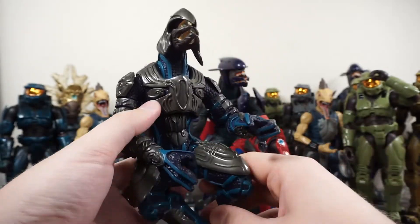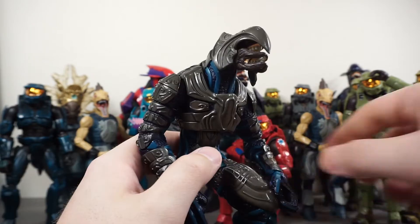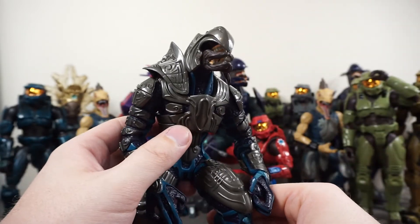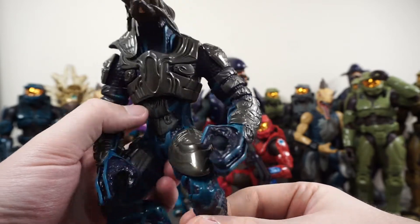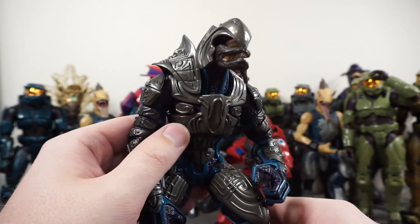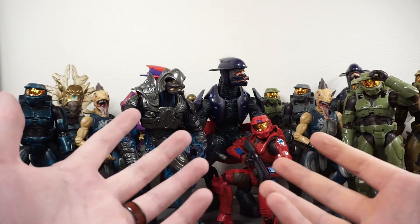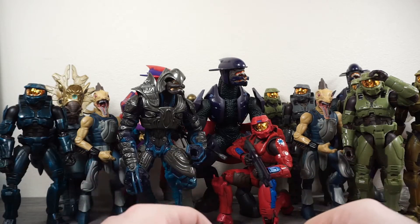Oh, this is one I was really looking forward to — the Arbiter! You've got to have the Arbiter. I was really looking forward to having Master Chief and the Arbiter in this lot because you need the duo. He does have some damage — one of the mandible pieces on one side is broken off, and his shoulder pad needs to be reattached — but I'll glue those back on, no problem. This is a really highly detailed figure. I love all the squiggly lines in the armor. Having both Master Chief and the Arbiter will be the center of the display for sure.